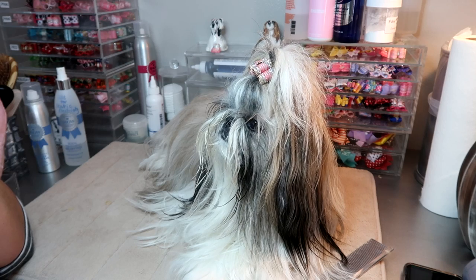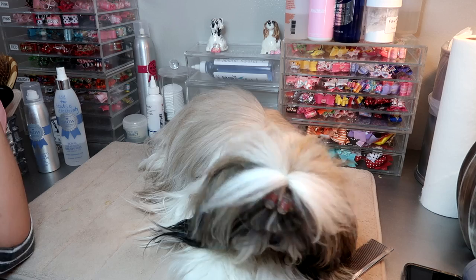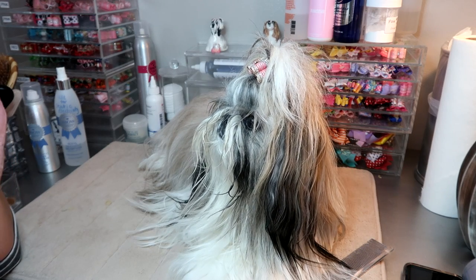Hi friends, welcome back to our channel. Today I am here with a Stassi video. Can we get a big yay! Yay Stassi!